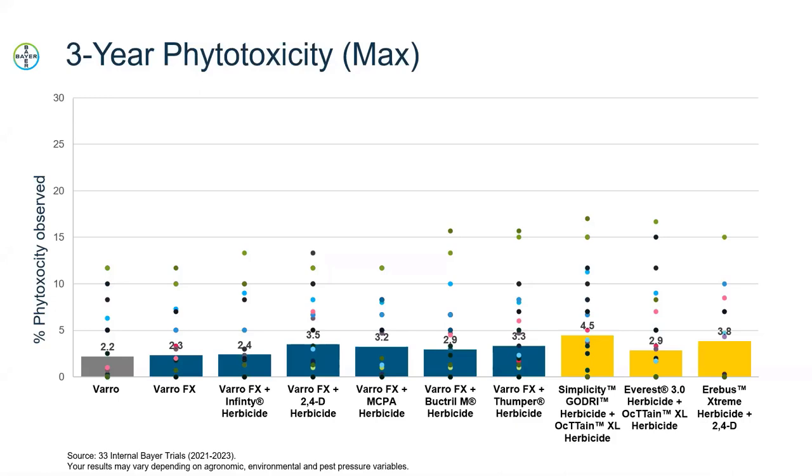Looking at the phytotoxicity results, the bars represent averages across all trials done in Western Canada, and the individual dots represent each individual trial. The averages across all treatments are below 5% phytotoxicity, which is considered extremely crop safe. At 5%, you're really not going to be able to see what's going on in a field — you can see something, but you can't really explain it. Anything below that 5% cutoff we consider extremely crop safe, and VarroFX across the board is doing extremely well, especially in comparison to our competitors.